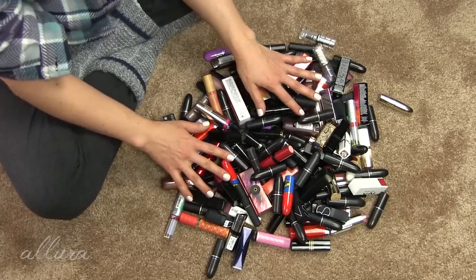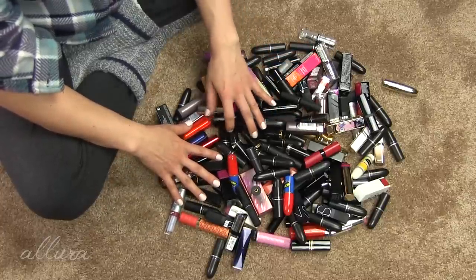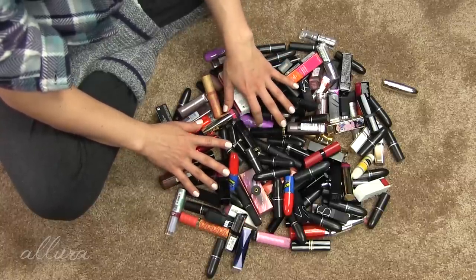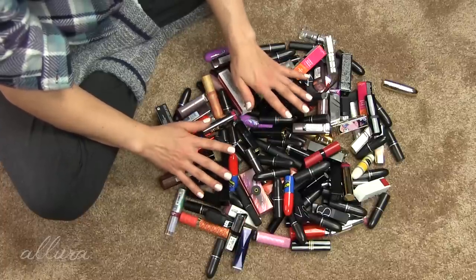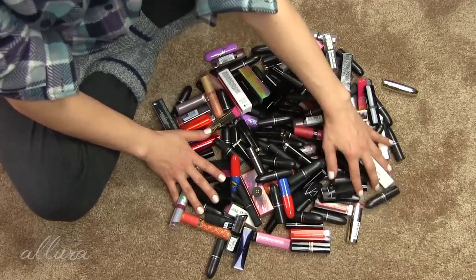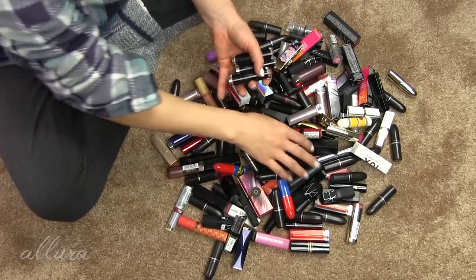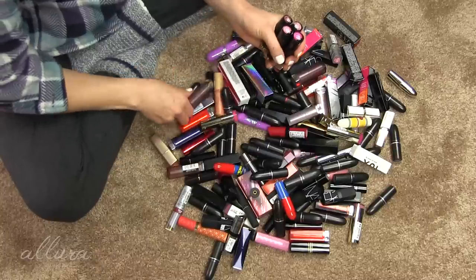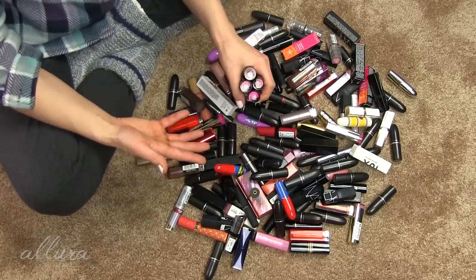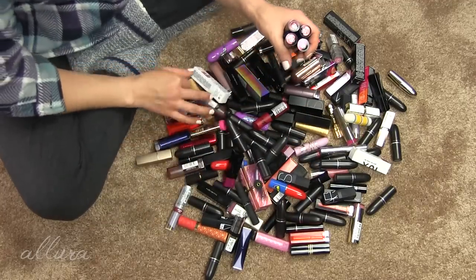That's true for my entire makeup collection - being someone who reviews makeup and has been doing so for about a decade, my collection is not practical in any sense of the word. It is kind of conflicting to know that it is quite wasteful to have so much product. The best anyone can really do is try to minimize that wastefulness - things like recycling and giving away products others could use. This is actually really kind of overwhelming.